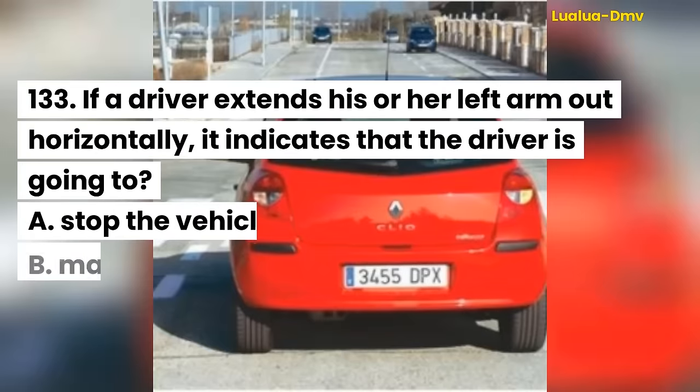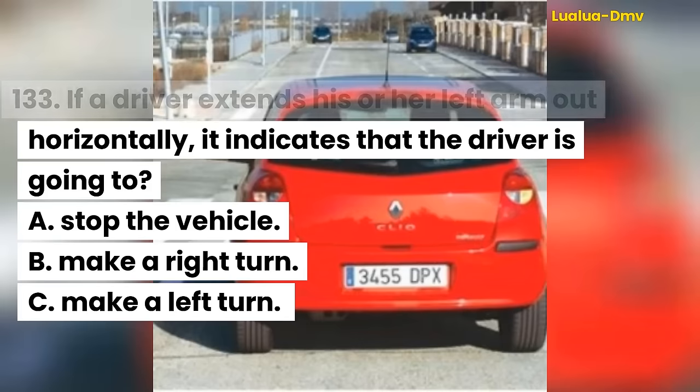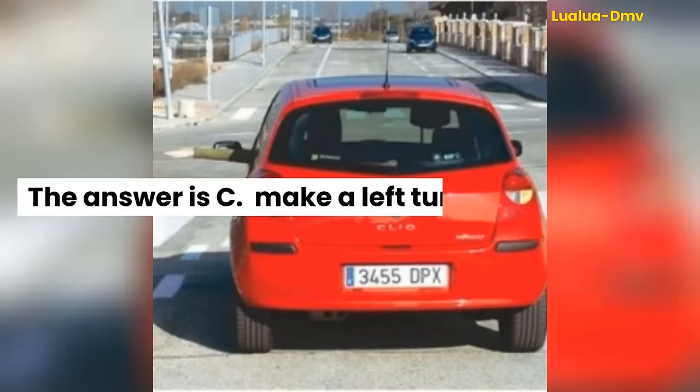Question 133. If a driver extends his or her left arm out horizontally, it indicates that the driver is going to: A. Stop the vehicle. B. Make a right turn. C. Make a left turn. The answer is C. Make a left turn.